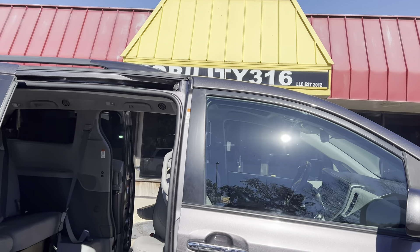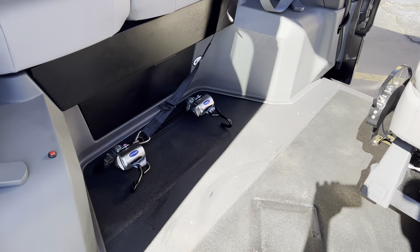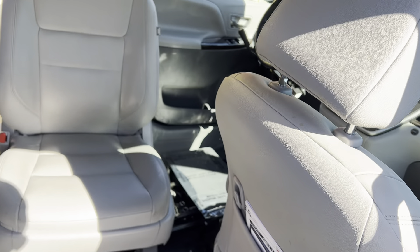57 inches of headroom coming inside the van, and then 61 once you're inside the van. Got the upgraded Q-Strength tie-downs. A lot of our competitors are going to charge you $600 to $800 to upgrade those — we include them with the van at no charge to you.